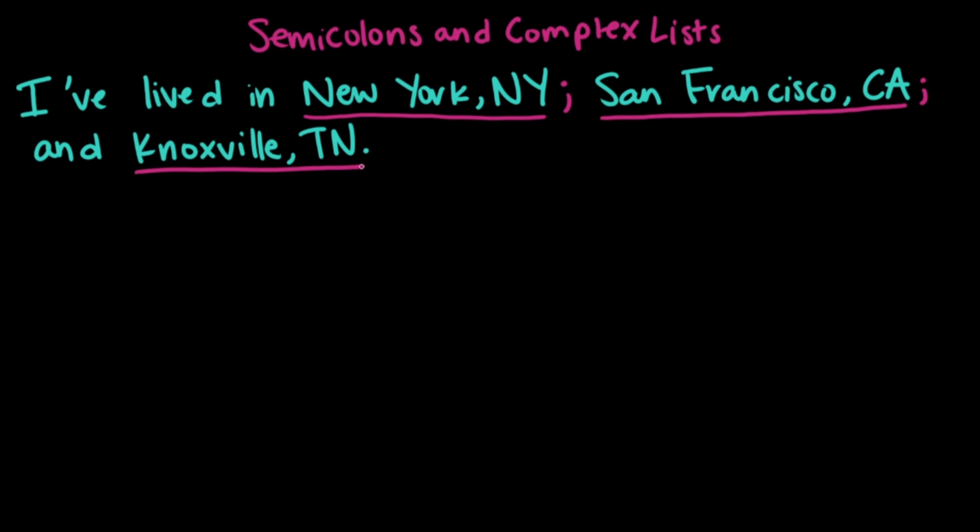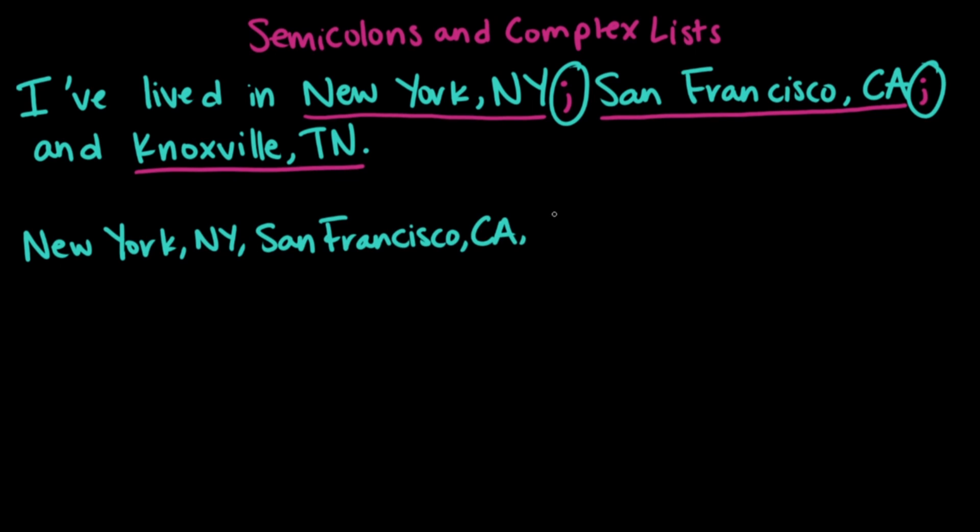What makes this list complex is the fact that all of the items in it have commas in them. Cities and states need to be separated with commas, so if our list had commas in it as well, that would get kind of confusing. It would end up looking like: New York, New York, San Francisco, California, and Knoxville, Tennessee.